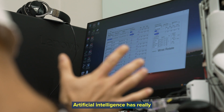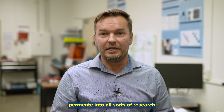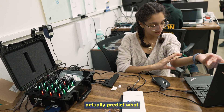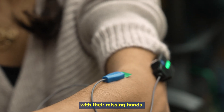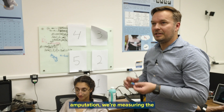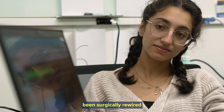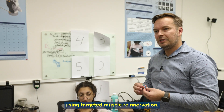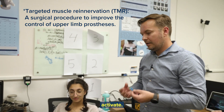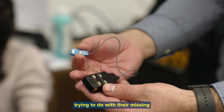Artificial intelligence has really bloomed in the last, call it 10 years, and we've started to see it really permeate into all sorts of research applications. What we use it for is to actually predict what individuals are attempting to do with their missing hands. With our individuals with amputation, we're measuring the activity of muscles underneath their skin that have been surgically rewired using targeted muscle re-innervation. When they think about doing different things with their missing hands, we see those muscles activate, and we can use a system like this to recognize patterns in those activations and predict what they're trying to do.